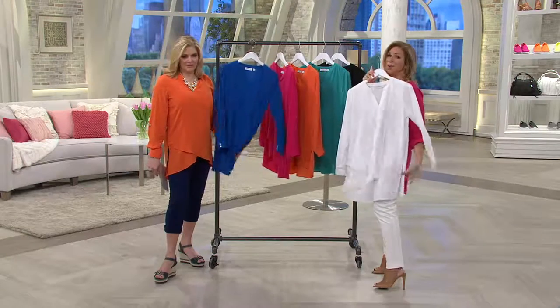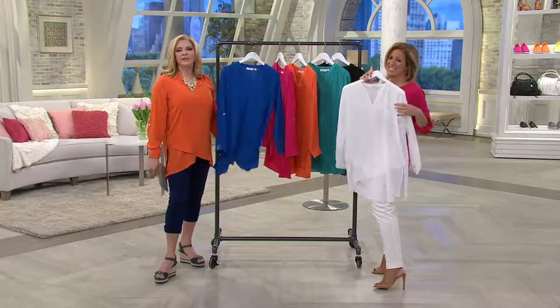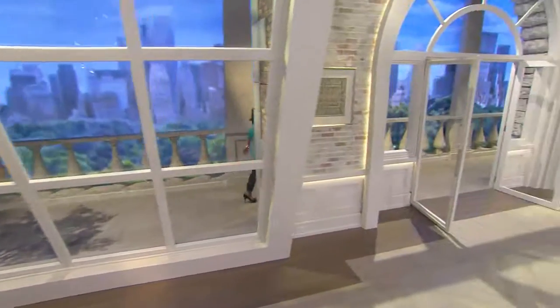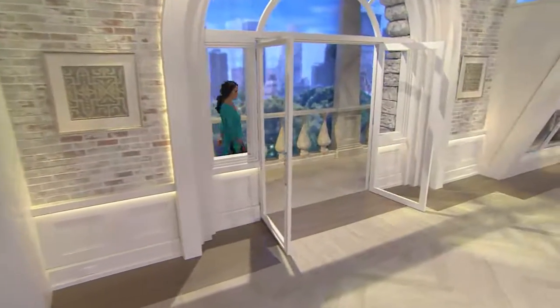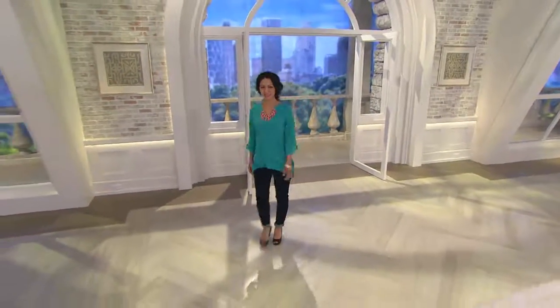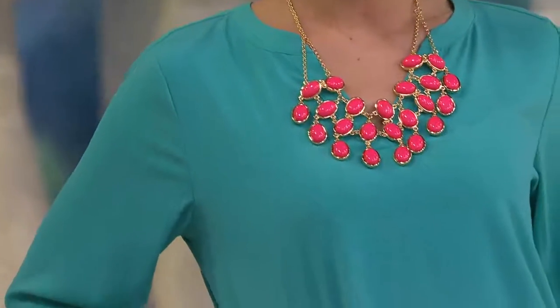We started the day with 81,000. We have 15,000 remaining for the day in regular and 2,400 in petite. Our petite model Kulani is joining us — she's five foot two, wearing the extra extra small, and she looks really great.